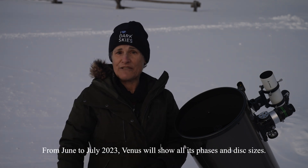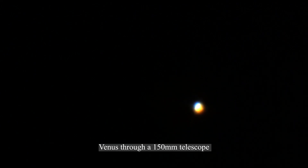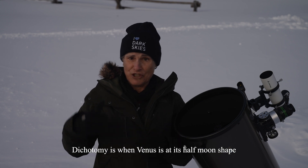On June 21st, the summer solstice, Venus will be accompanied by a lovely crescent moon. From that date into July 2023, Venus will show all its phases and disc sizes — you can record your observations over several days and note the changes in its phases and size. This will be much more rewarding than trying to make out barely visible variations in the cloud colors, which personally I have never observed — it always just appears as a white disc to me. In June 2023, Venus will reach dichotomy, which is when it's at its half-moon shape.